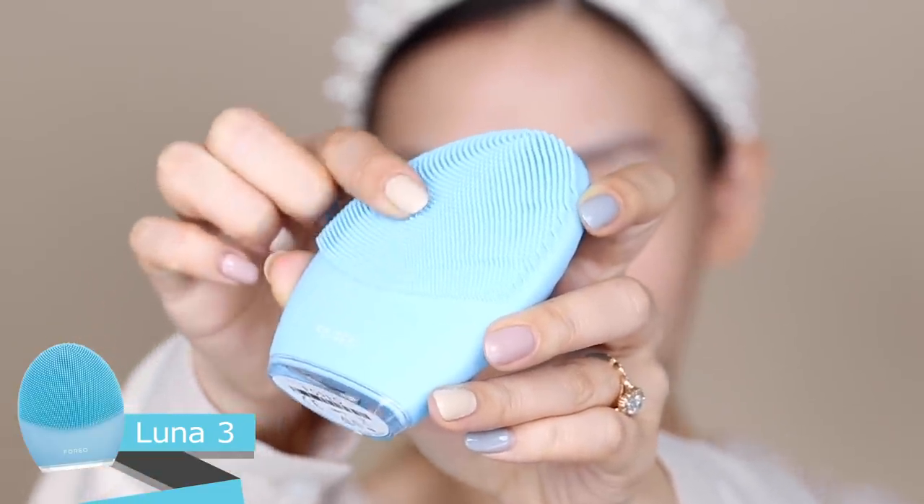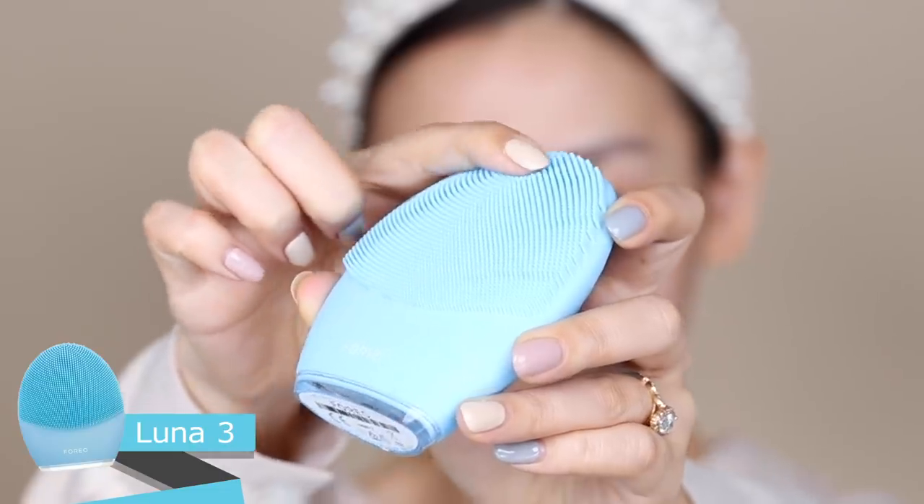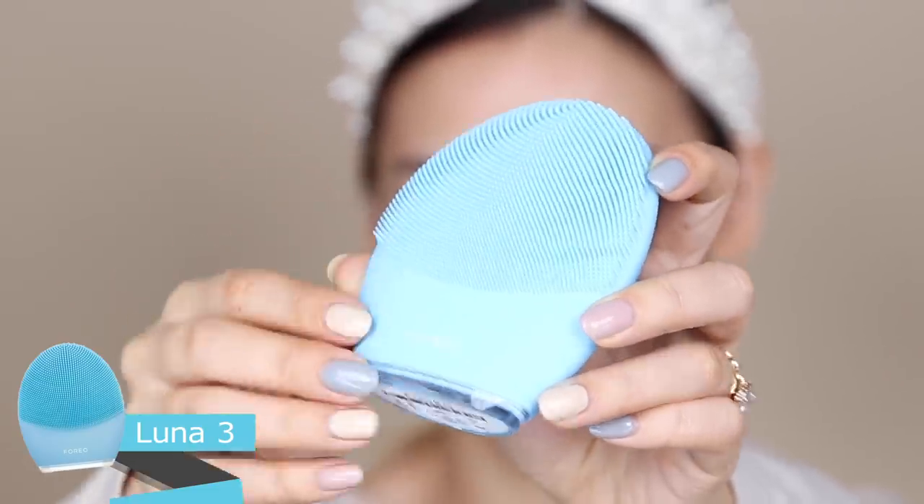The first beauty tool I use is the Foreo Luna 3. It's a cleansing tool with little silicone brushes that aren't porous, so they don't attract dirt and bacteria — it doesn't trap any germs, making it super hygienic. It vibrates really quickly, so when you use it across your face, it dislodges all the dirt in your pores and helps to decongest and cleanse your face, making it squeaky clean.